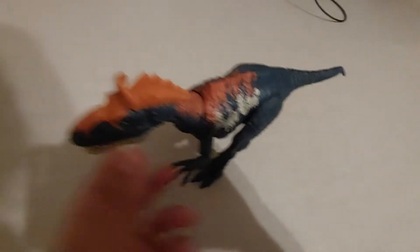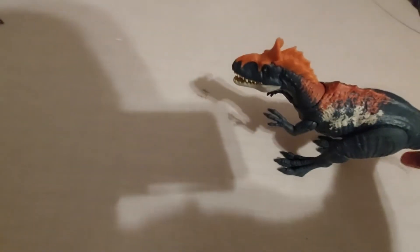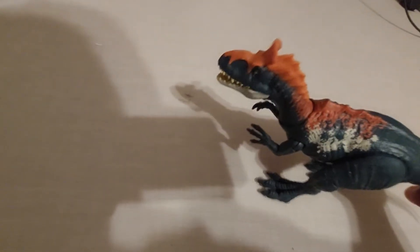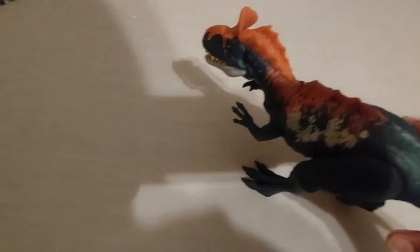I got this one when I went to the beach a couple months ago. I used this one in my first video — I filmed it in the backyard at the beach house, which is not my house.